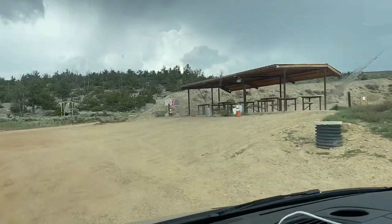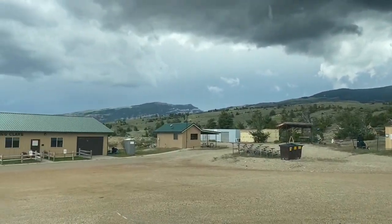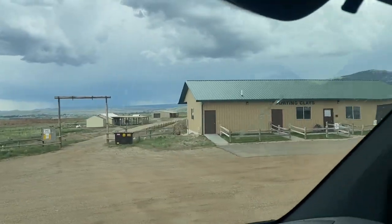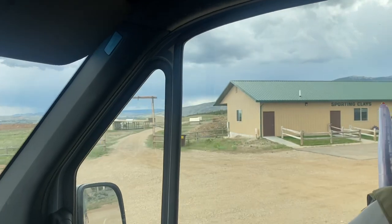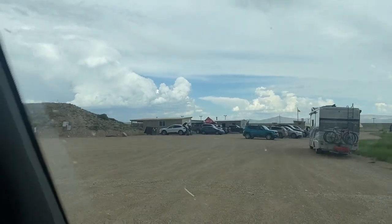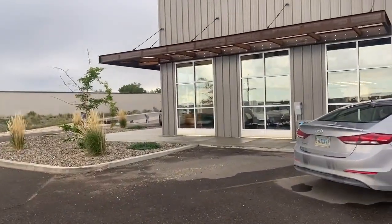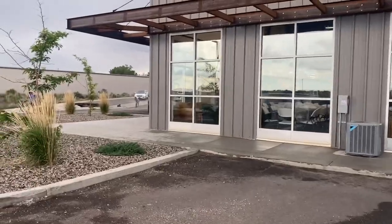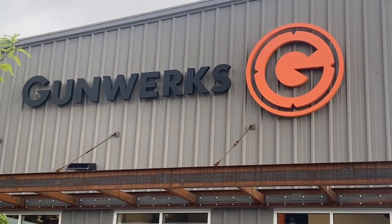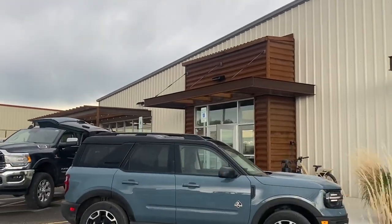We are at Cody's shooting range just getting our power factor, and then we're heading way up into those mountains to shoot the match in the most beautiful scenery I've probably ever seen for a match. On Friday, Gunworks had a nice beers and brats event where everybody got a chance to walk the facility and see what kind of new stuff they've got going on.